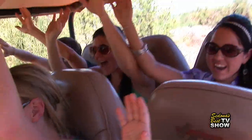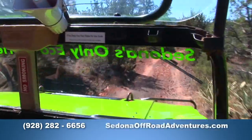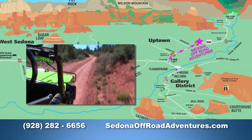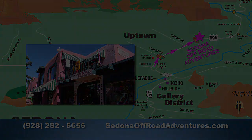I would definitely recommend it to anybody. To book your off-road adventure, call 928-282-6656 or visit the web at SedonaOffRoadAdventures.com. To get to Sedona Off-Road Adventures, go north from the Y into Uptown Sedona. They're located on the left on the second floor of the Uptown Mall.